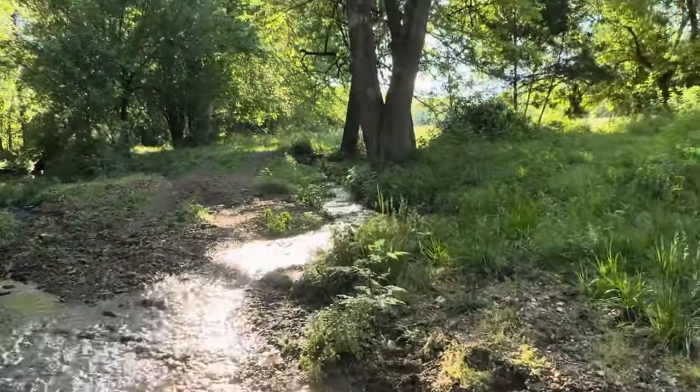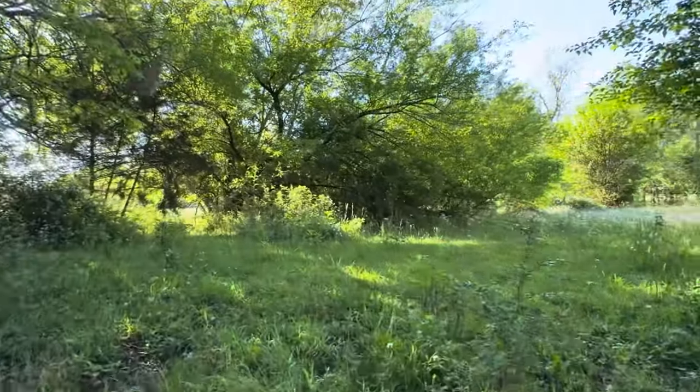Recent rains have got the streams flowing and the grass growing. My favorite time of year.